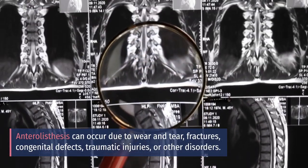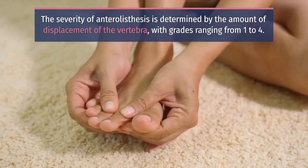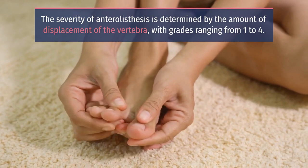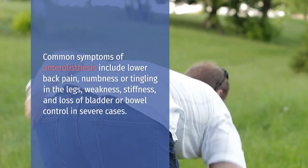Anterolysthesis can occur due to wear and tear, fractures, congenital defects, traumatic injuries, or other disorders. The severity of anterolysthesis is determined by the amount of displacement of the vertebra, with grades ranging from 1 to 4.